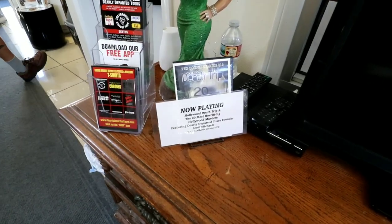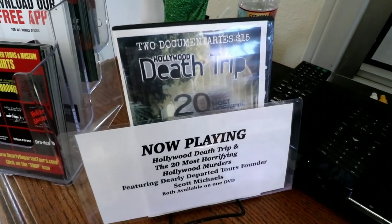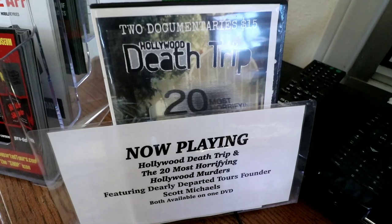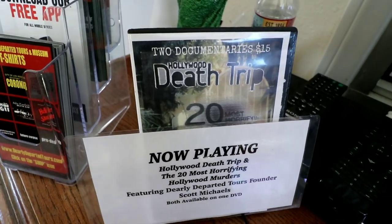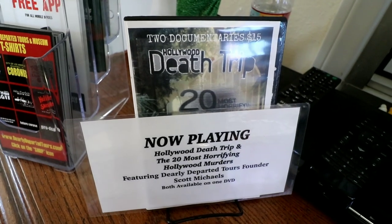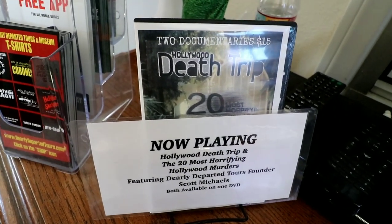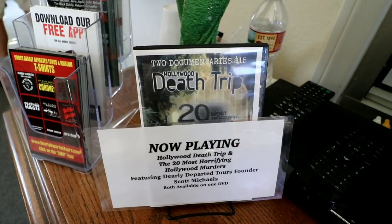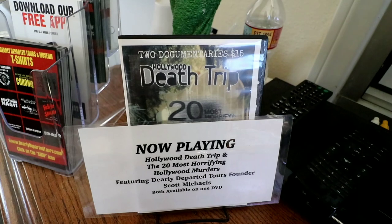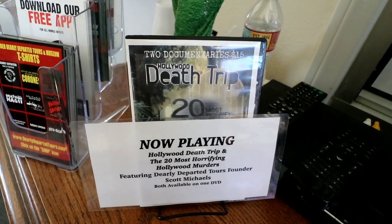So if you can't make it out here to actually take the tour yourself, you can actually buy a really great version that Scott has produced of his tour. He's done them over the years many times. My mom got me one way back in like 2001, which is different than this one. This one is the 20 Most Horrifying Hollywood Murders. So definitely hit up the Dearly Departed website if you want to learn more.